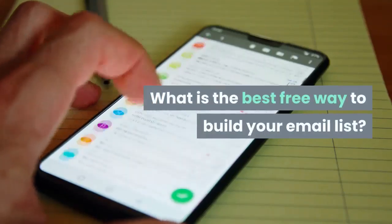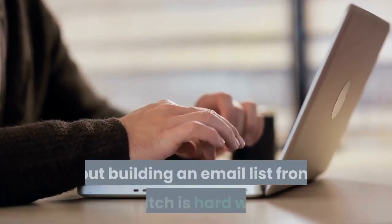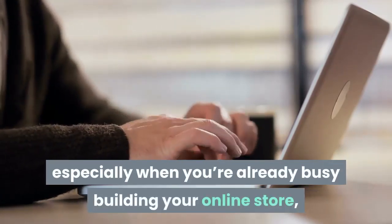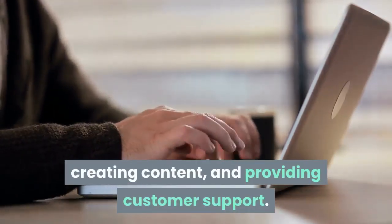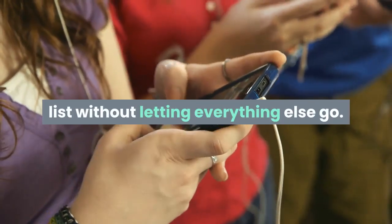What is the best free way to build your email list? You may have just as many hours in a day as Beyonce, but building an email list from scratch is hard work, especially when you're already busy building your online store, creating content, and providing customer support. But it's possible to build a free email list without letting everything else go.